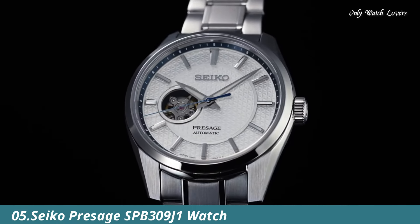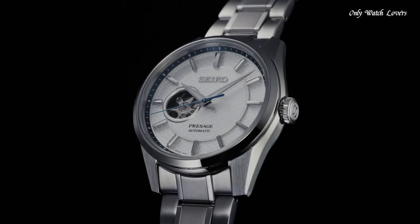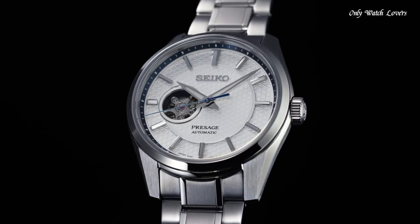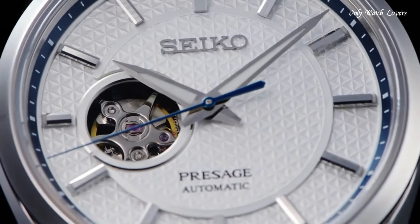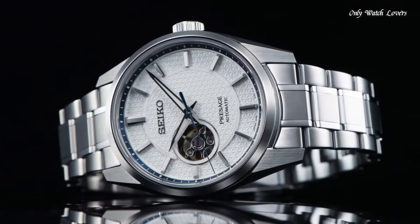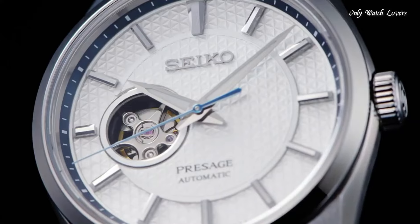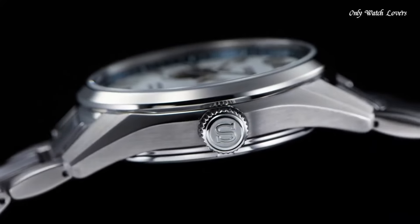Number 5: Seiko Presage SPB309J1 Men's Watch is a dressy automatic timepiece that blends classic design with modern functionality. Sophisticated design: stainless steel case with a super hard coating provides a polished and refined look, suitable for formal occasions and everyday wear. 40.2-millimeter case diameter — a classic size that sits comfortably on most wrists. Sharp edges and polished surfaces offer a contemporary aesthetic with a touch of elegance. Sapphire crystal with anti-reflective coating offers excellent scratch resistance and clarity, with a subtle anti-reflective layer minimizing glare.